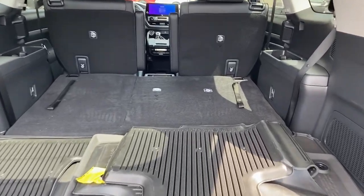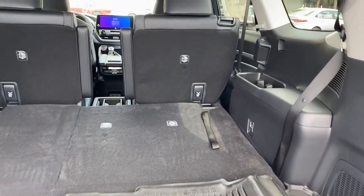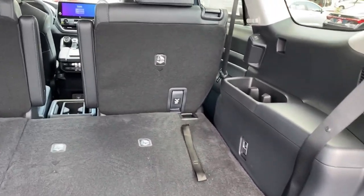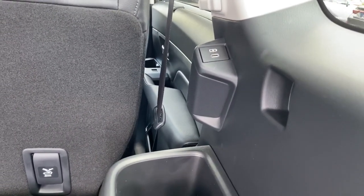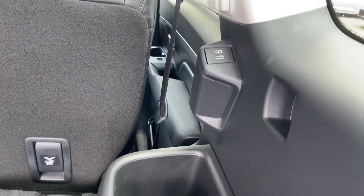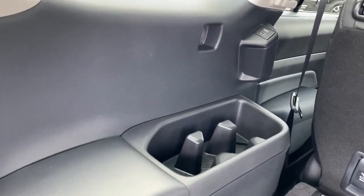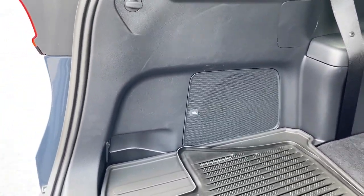Looking in the rear cargo bay area — if you're familiar with the room of the traditional Highlanders, you can clearly see a difference. It is wider and a little bit longer. What I like is that they really had third-row passengers in mind when they made this. You get rear cup holders, third-row seating, and USB-C ports on both sides — driver and passenger. This one also comes equipped with the JBL sound system — 11 JBL speakers, including a subwoofer in the rear.